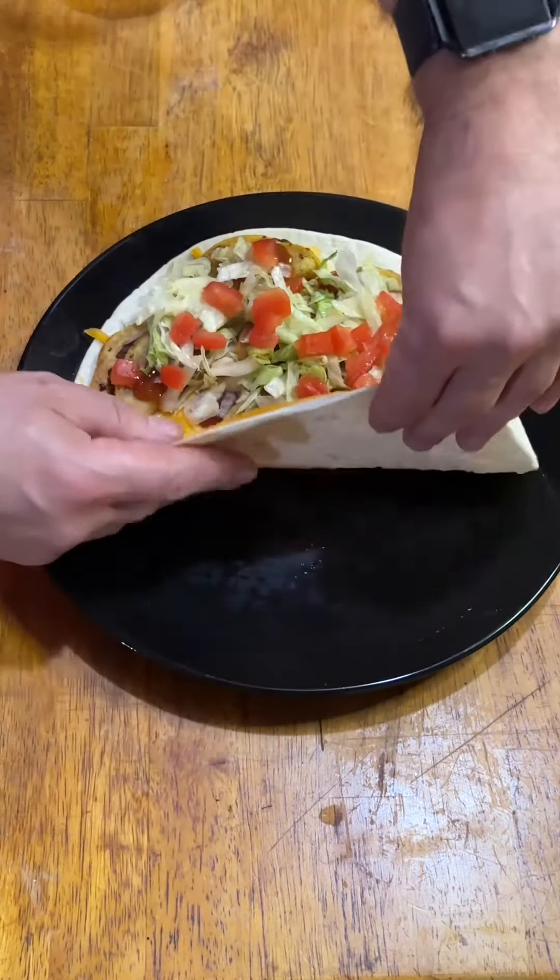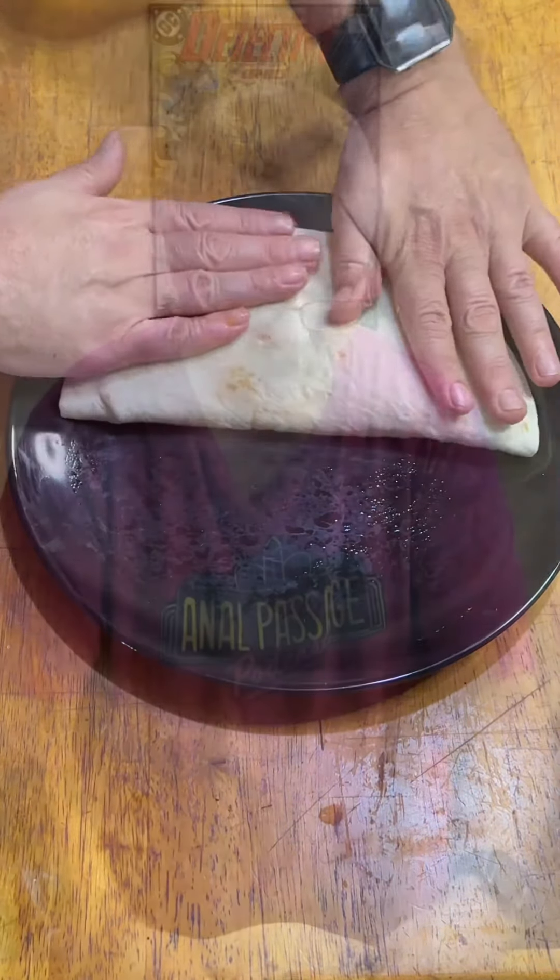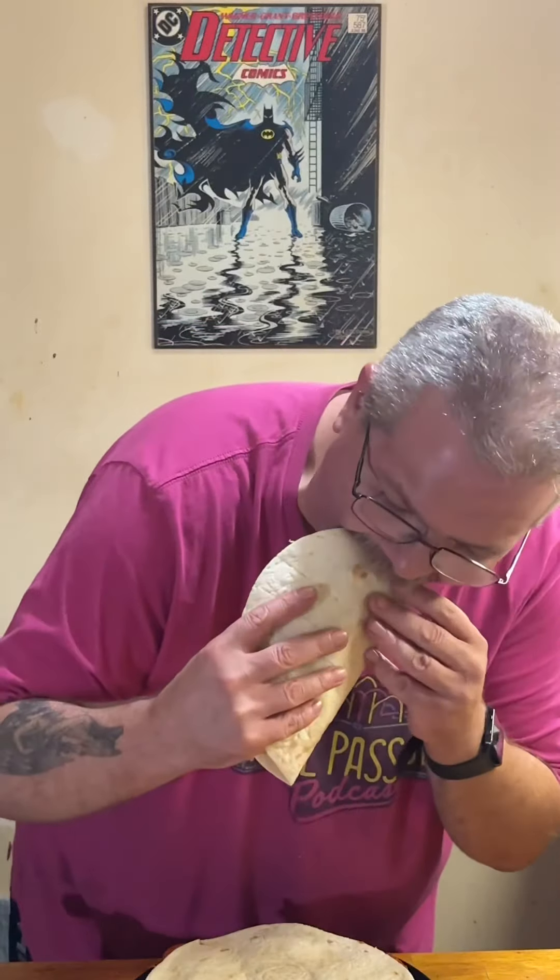Hammered Me almost never leaves leftovers. He can be a real jerk like that, but on the other hand, he also does the dishes so I can't really complain. All in all...